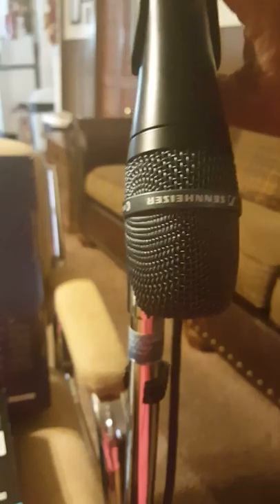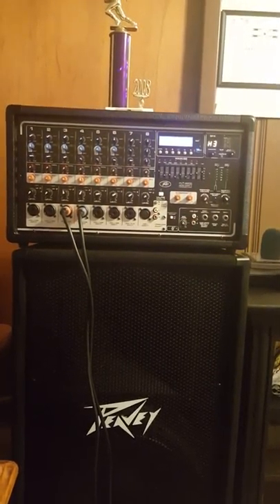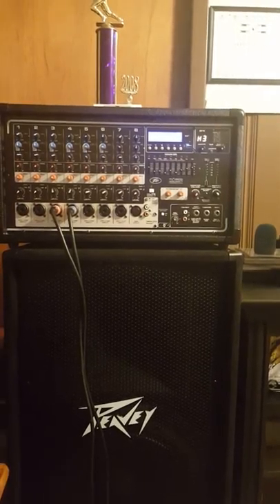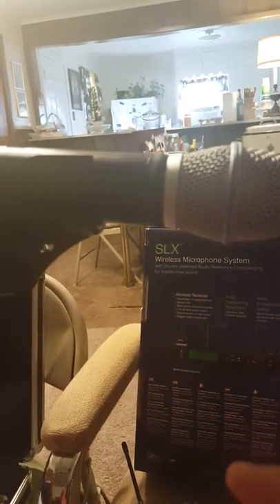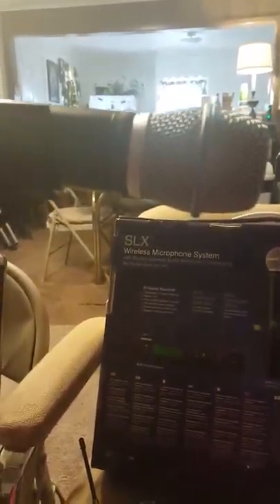The Sennheiser E965 has dual pickup patterns — cardioid and supercardioid. When I set them up, on the Sennheiser EQ I had midway highs, midway lows, and midway mids. On the Shure microphone I had to cut down the highs and cut down the lows, because it has that extra oomph to it — it's supercardioid and would be too pitchy. But once you EQ it to where it needs to be, they were so similar — totally similar, both of them in character.